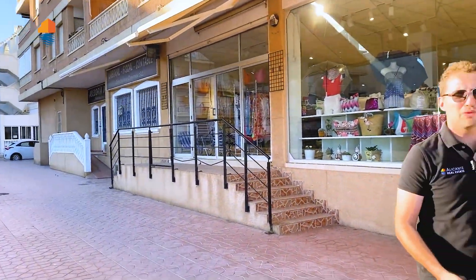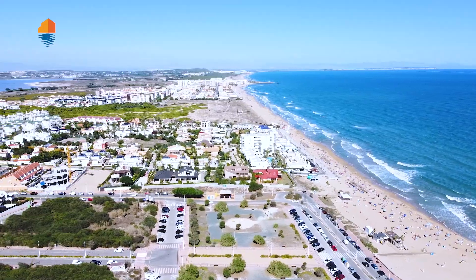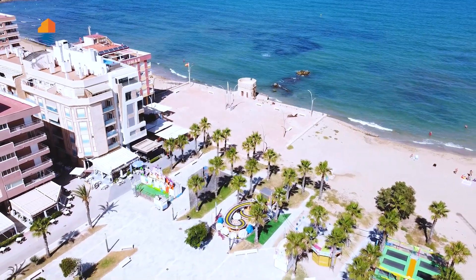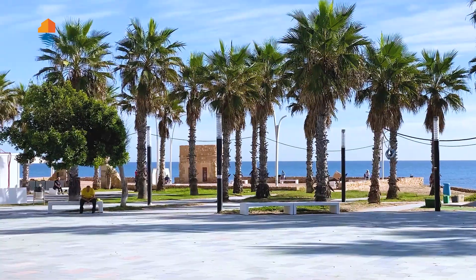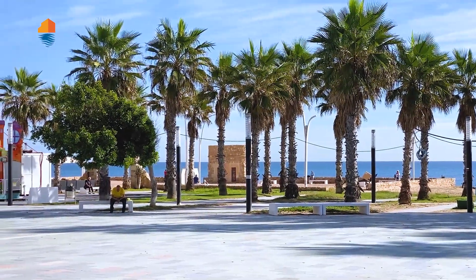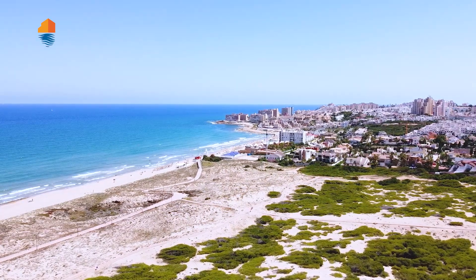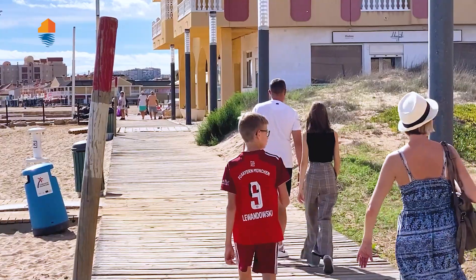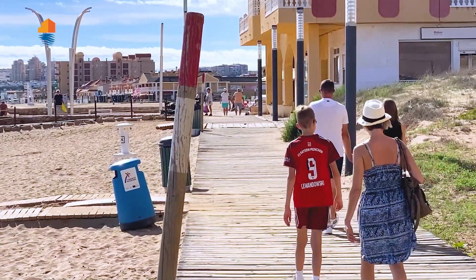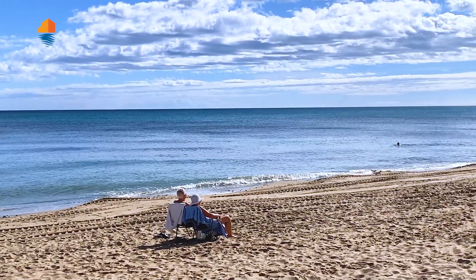We are 100 meters away from the center of La Mata. We can see all the beach and the old tower of La Mata from here. It's a good location to rent out and also to relax in summer or winter time. Today is the 10th of November and we have 22 degrees — it's pretty warm. People are still sunbathing and renting out properties here in this area.